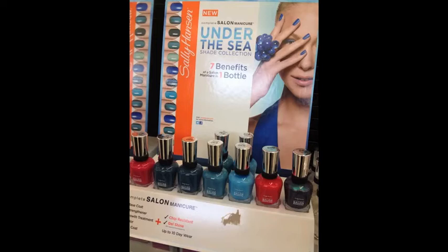This collection — Under the Sea by Sally Hansen from their Complete Salon Manicure line — is very pretty, very gorgeous. As you can see in the picture at the back of the display there are no reds. I don't know why these reds are actually in the display, but all these blues were super gorgeous.